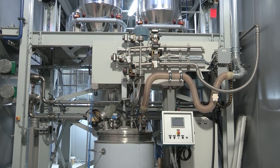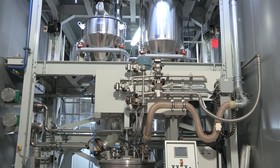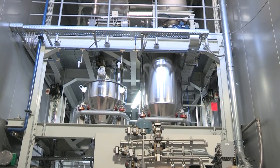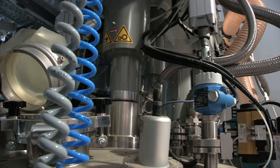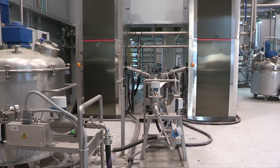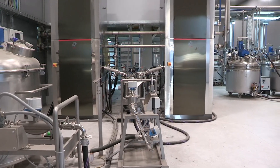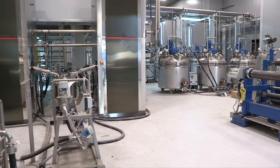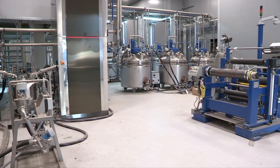Fully automated plants for the production of lithium-ion cells and modules for the industrial, military and transport sectors. Consisting of four interconnected macro sections: production of electrodes, cell assembly, formation and aging, and assembly of modules and batteries.